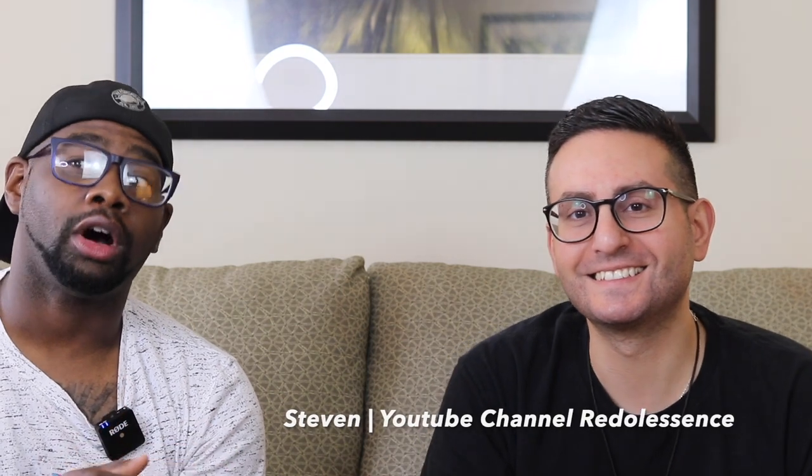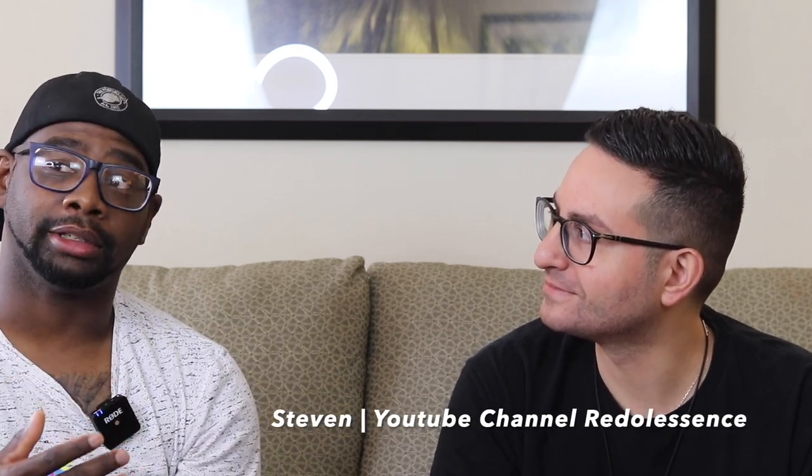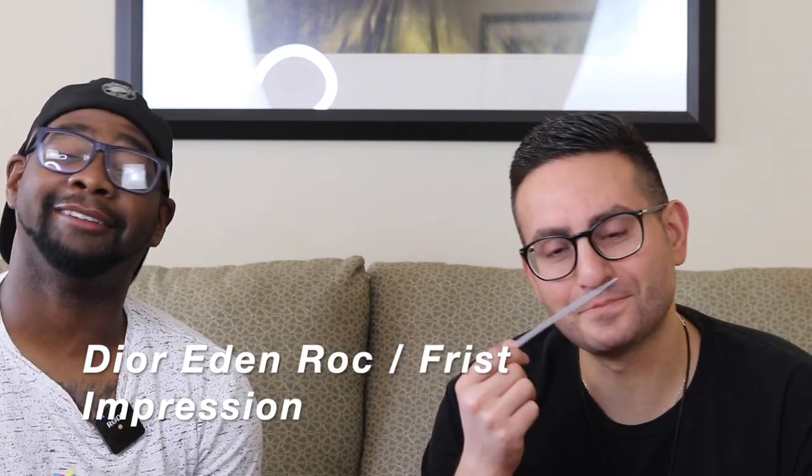Hey everybody, my name is Chris. Welcome to Casual Fragrances with my good friend Steven. Hey everyone. So if you know about Steven's channel, he talks about fragrances like I do on YouTube, has an amazing fan base and subscribers. He talks about niche fragrances, designer fragrances, indie fragrances, and helps you learn about fragrance if you're new to the game. I'll leave his YouTube channel down below — definitely click the subscribe button.